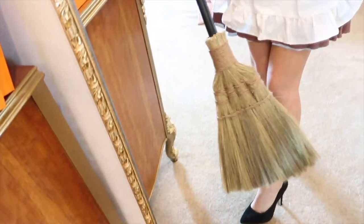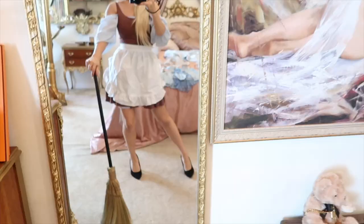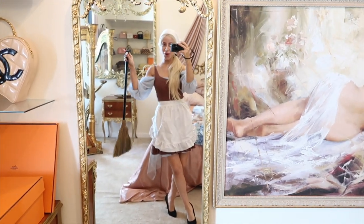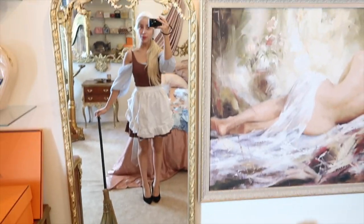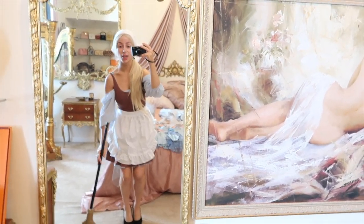My little broom, which actually I love - this is like such a fun broom. Anyways, that is our little before look here. So now let's bippity boppity boo ourselves into the actual Cinderella costume.